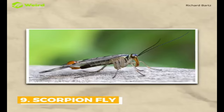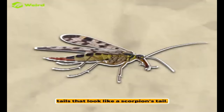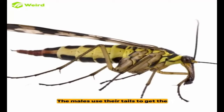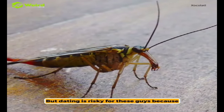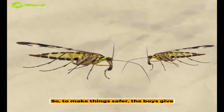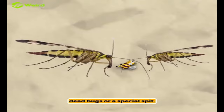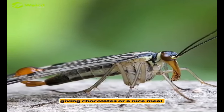Scorpion flies are named because the males have tails that look like a scorpion's tail. The males use their tails to get the attention of females. But dating is risky for these guys because the girls might hurt them. So, to make things safer, the boys give gifts to the girls, like dead bugs or a special spit. It's like their way of giving chocolates or a nice meal.